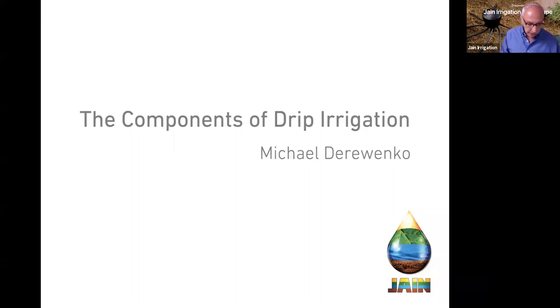Due to COVID and wanting to connect with customers and keep the momentum for water conservation moving forward, we've been offering a series of lunch and learns. Today we're going to be talking about the components of drip irrigation.